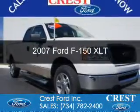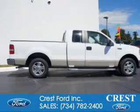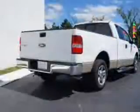This is a used 2007 Ford F-150, powered by rear-wheel drive, a 4.6-liter 8-cylinder engine, and a 4-speed automatic transmission.